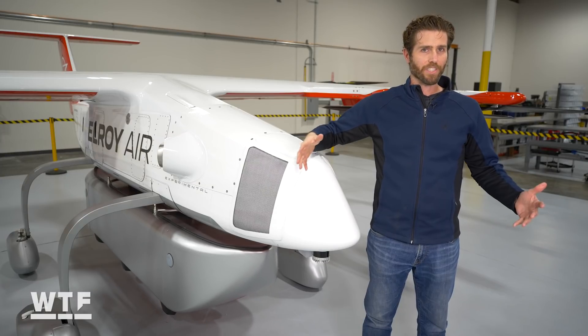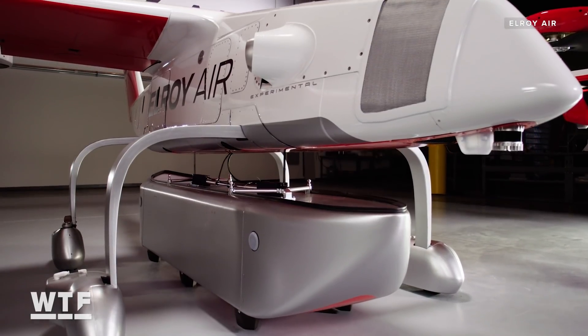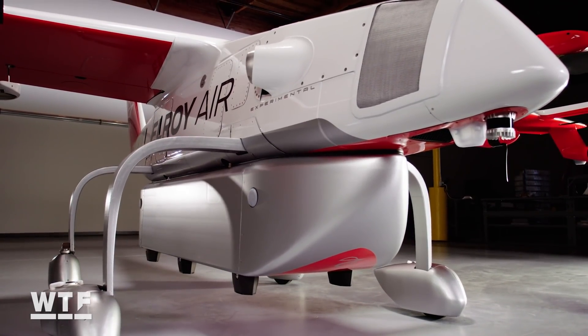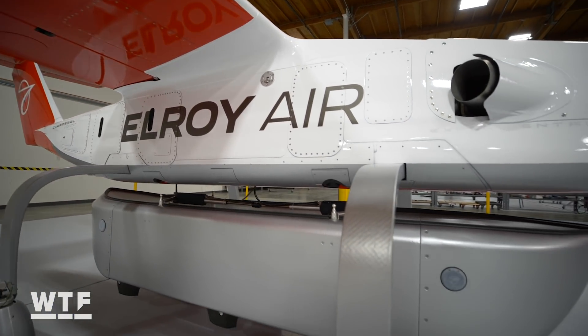Once the Chaparral reaches its destination, it will automatically drop off the delivery pod, then taxi over a new pod, pick that one up, and take off to a new destination. We did it so that the aircraft could, in effect, behave as part warehouse robot, and could define this distinction between what the people involved in the operation are going to do — which is pack up the cargo container and put it in the right place — and what the aircraft is going to do, which is pick up the container and take it from A to B. We don't want this aircraft to be waiting around while it gets loaded or unloaded. We wanted it to just pick up the next cargo container and go.